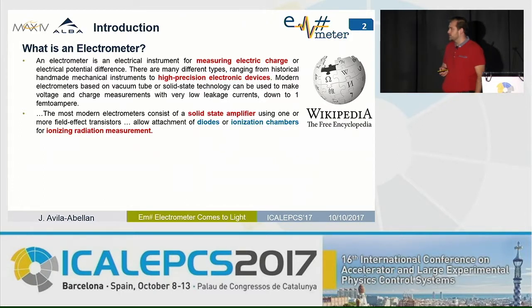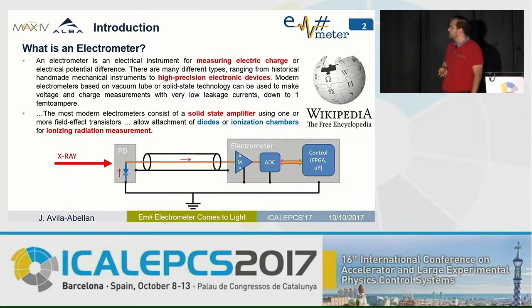The most common application is for ionizing radiation measurement — for example, by using photodiodes and incoming X-rays to the silicon. Due to the photoelectric effect, some charges are delivered that produce a current flow. This current flow is sensed, amplified, digitalized, and then sent to the control system for beam monitoring or the experimental area.